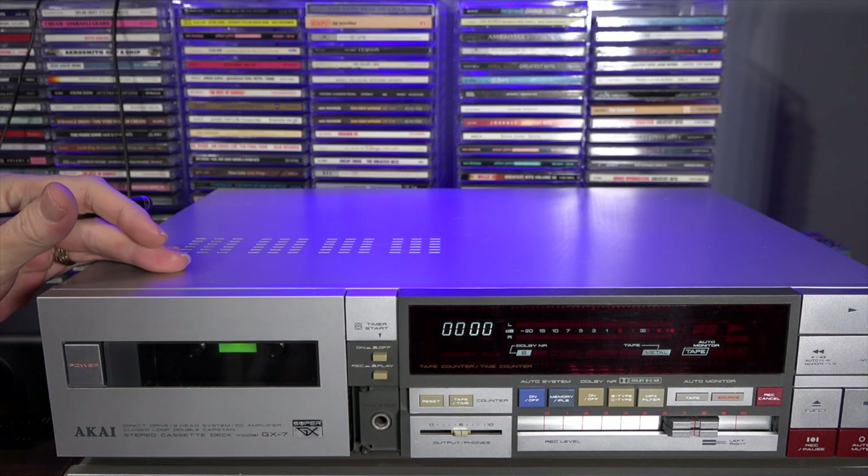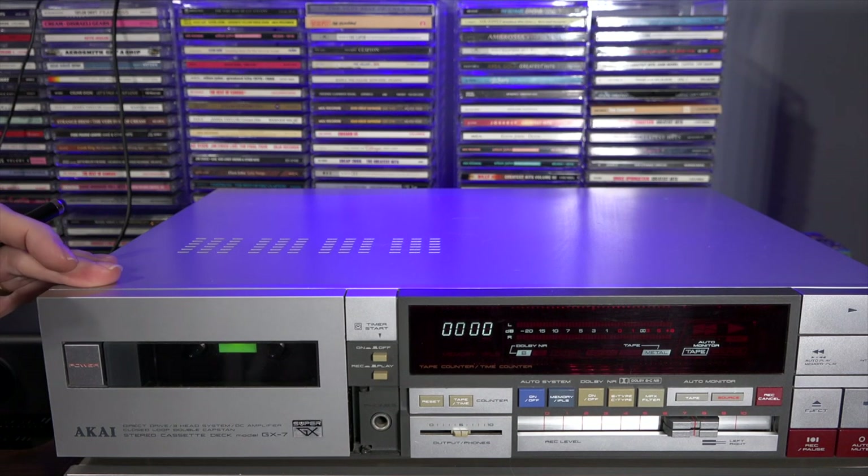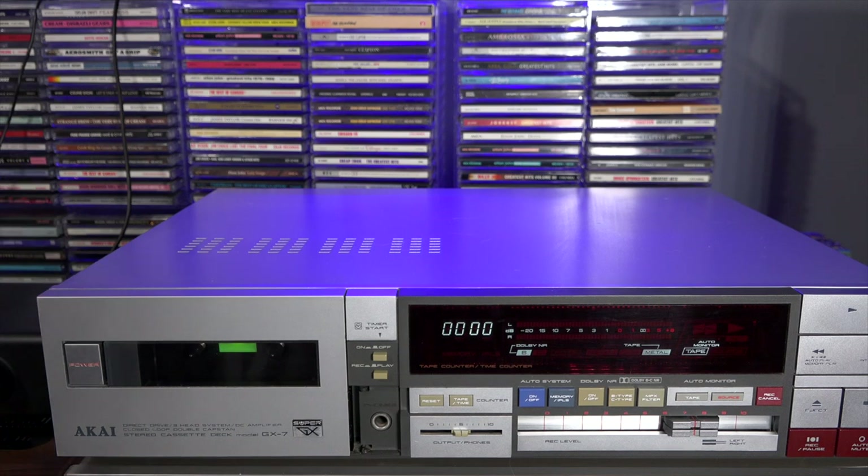It's simply not practical now to get audiophile-quality specs out of this the way it was tested with metal tapes back in the day — 20 to 21 kHz using metal tape. If you use a standard tape, it's 17 kHz, which is still way better than new decks sold today, which I think top out at 15 kHz. Wow and flutter is less than 0.08%, and less than 0.7% total harmonic distortion — again, those numbers are with metal tape.